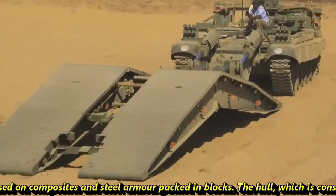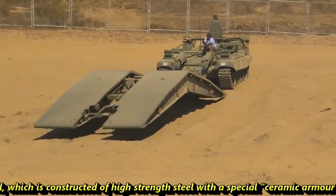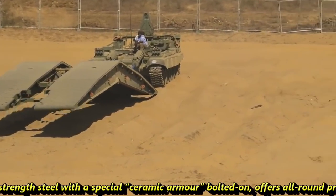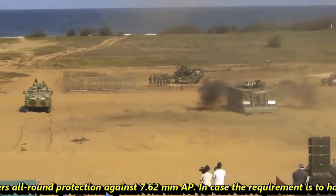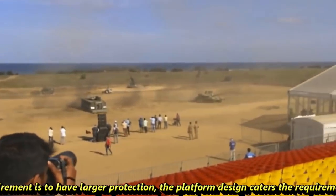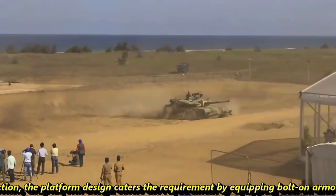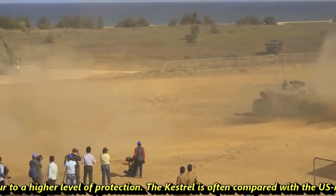The armor configuration of the Tata Kestrel is based on composites and steel armor packed in blocks. The hull is constructed of high-strength steel with special ceramic armor bolted on, offering all-round protection against 7.62 mm AP rounds. If a higher level of protection is required, the platform design accommodates bolt-on armor to upgrade the protection level.